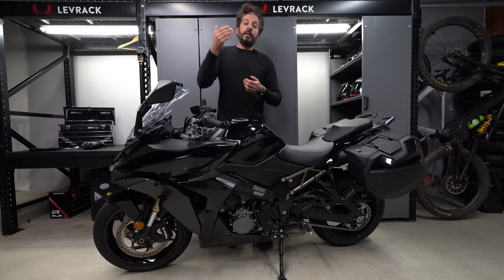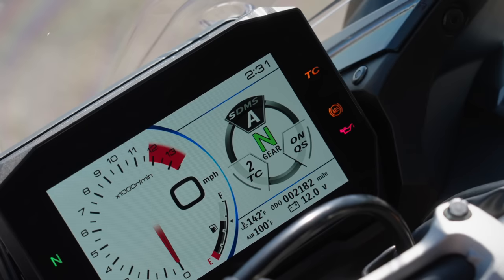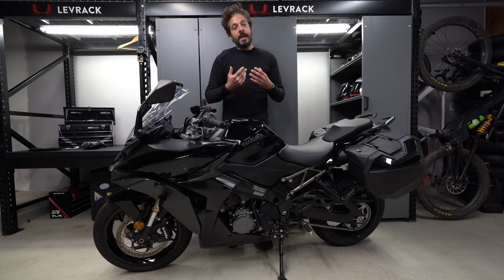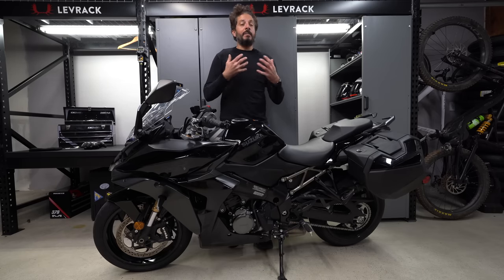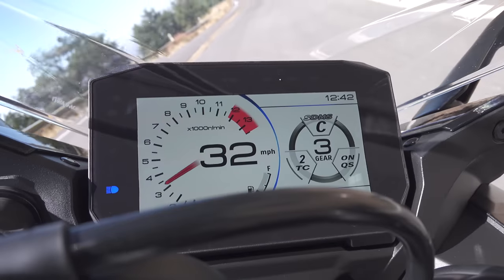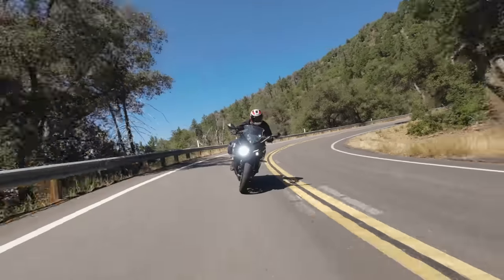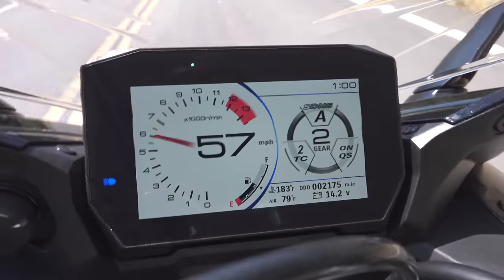They continue to use their SDMS combined engine power and throttle response maps. A is the most aggressive, B is a little bit less than that, and C is a little bit less than that. Each letter down means a little bit smoother, a little bit less power output. If you were a new rider, you'd ride it in power mode C and the thing isn't going to get away from you. Conversely, if you're a seasoned pro and you want to give her the full beans, A mode is best for that.